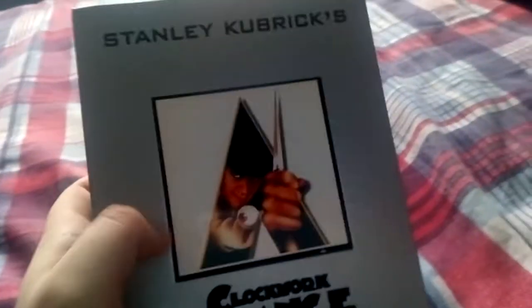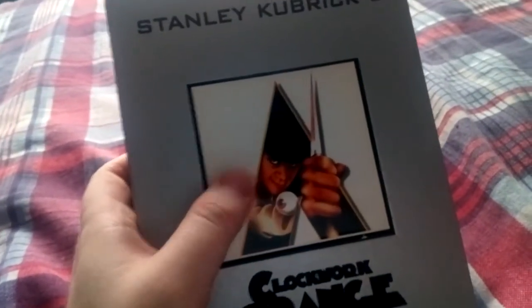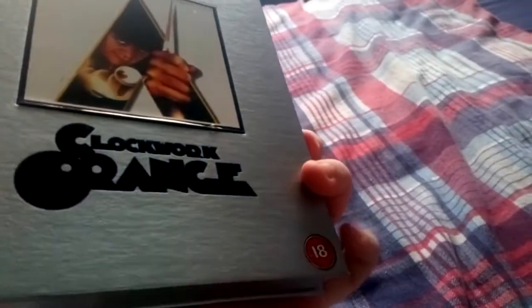So we have the cover with the famous image from the poster, the spine, and on the back it's just plain. The 18 stickers are stuck on — I don't know whether they were originally on there or put on by the person I bought it from.